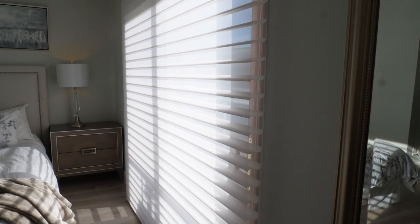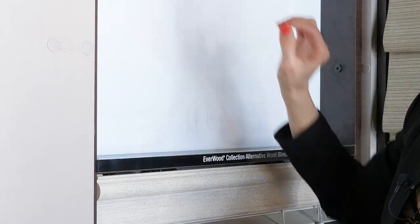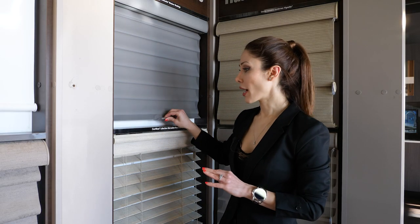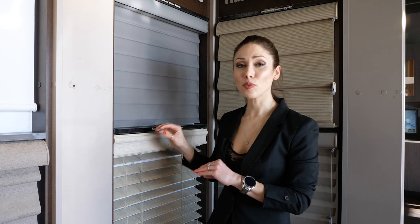Another thing to think about is the way the blind operates. Blind operation can generally be cordless, with a cord, or motorized. For example, this one is cordless — you can move it up and down by hand. This works well on smaller, reachable windows, but on bigger windows or windows that are too high, this is not functional.